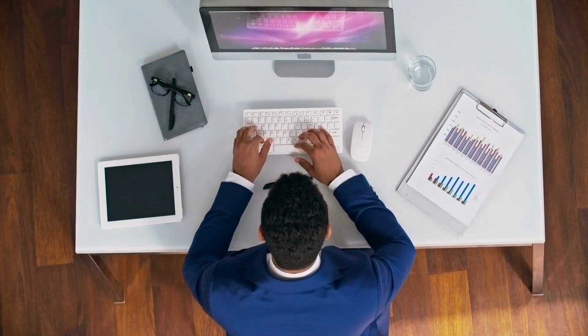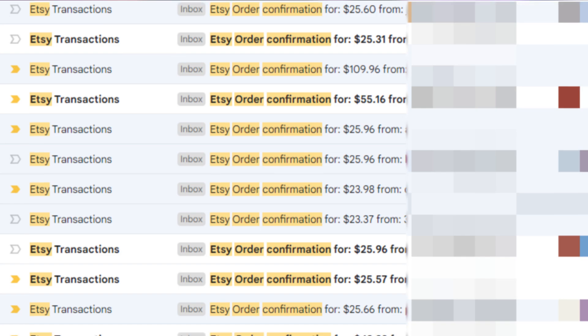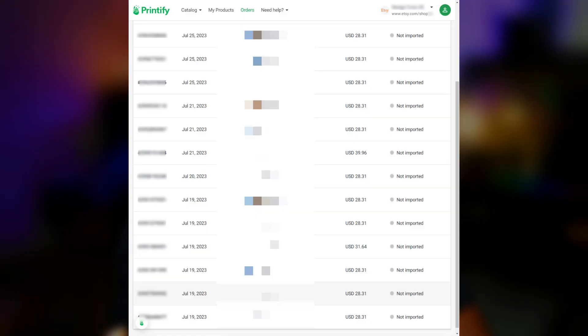There are certain things on Etsy that used to work years ago that are not going to work today. If you're following old strategies, you're not going to get sales and actually scale your business properly. In today's video, I'm going to share with you several new strategies you need to start utilizing right now on your Etsy business that can help you not just start your shop well, but also scale your Etsy business so you can start making daily and consistent sales.